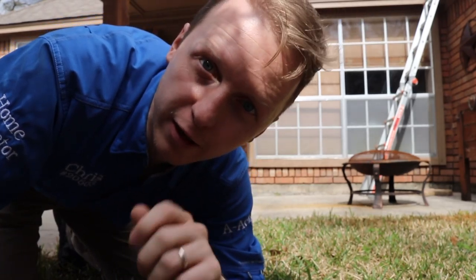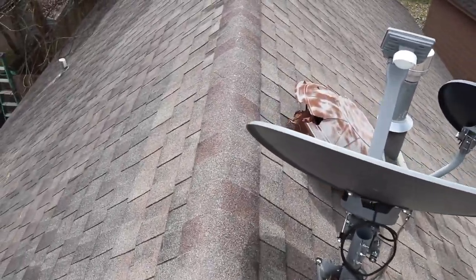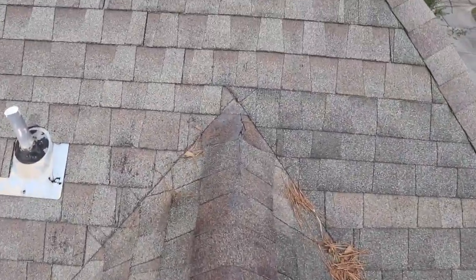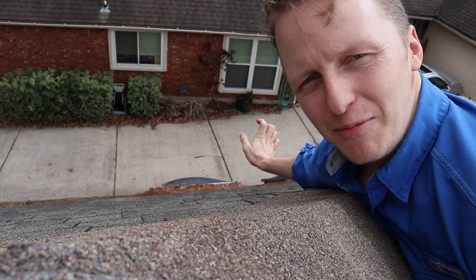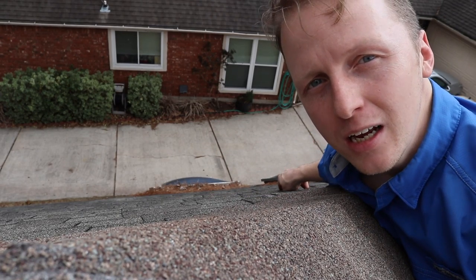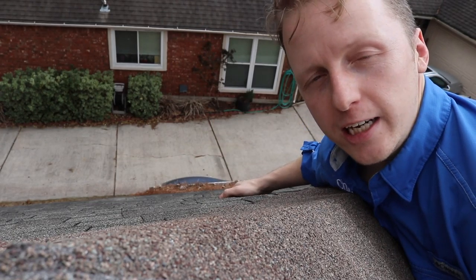This roof is a little steeper, so let's just try to be careful on it. Right around these two skylights we had a lot of water penetration in the master bathroom. The reason we're having so much water penetration is there's a lot of debris buildup, and water is getting in around the flashing, causing water stains and a little bit of mold.